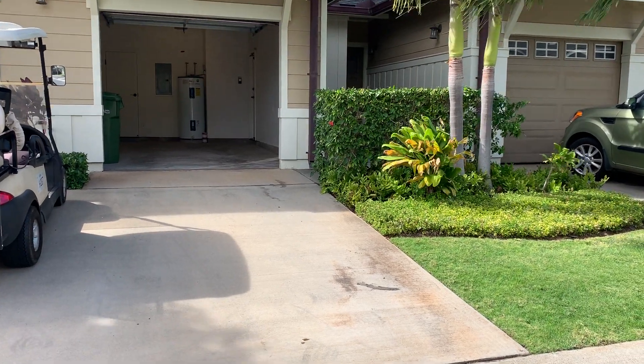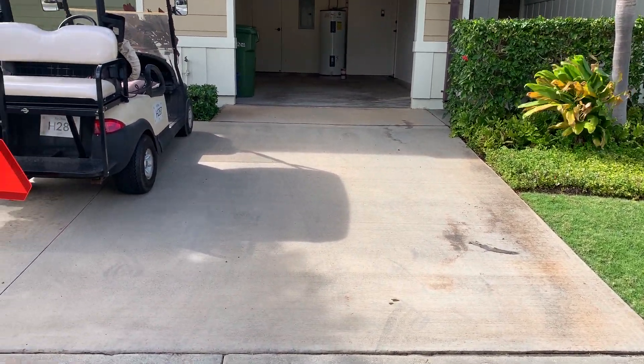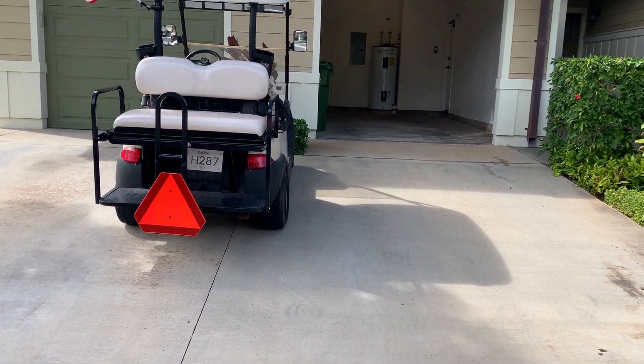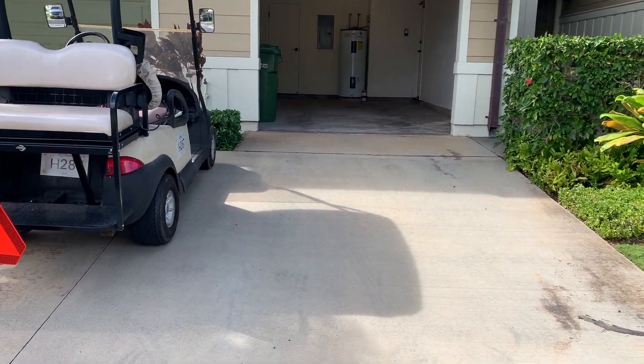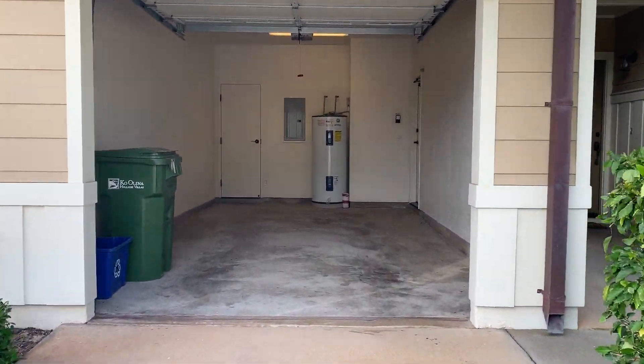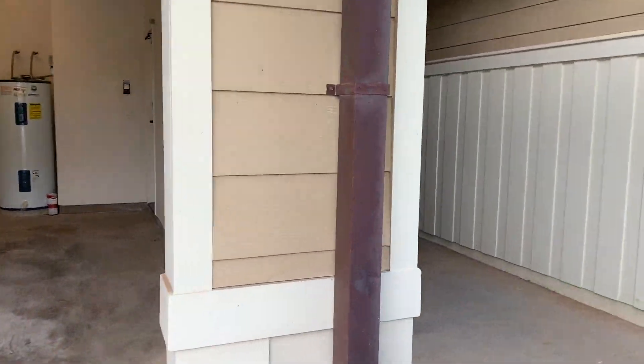We're going to get a one-car garage with room in the driveway for one vehicle as well. Looks like the neighbor has a golf cart and we're going to share a little bit over the line, but it's a nice little golf cart as well. Decent sized garage with some storage there.